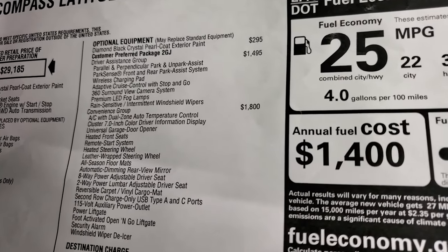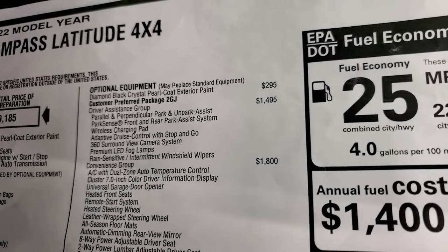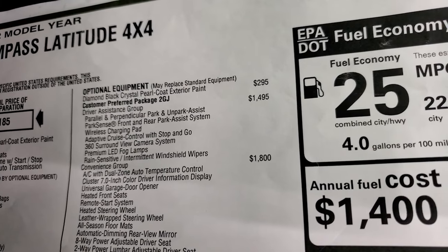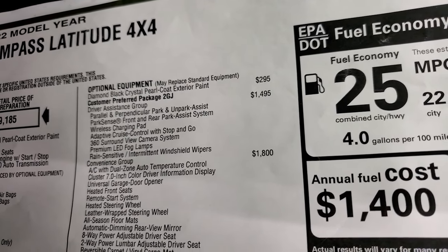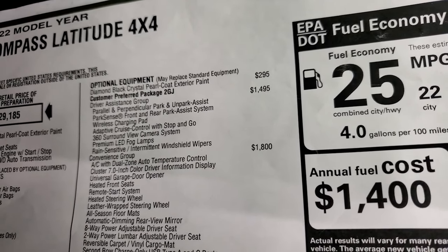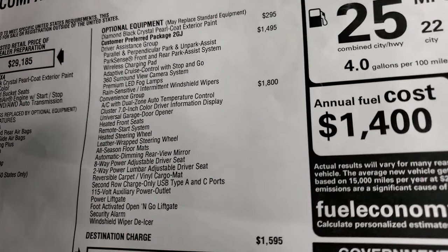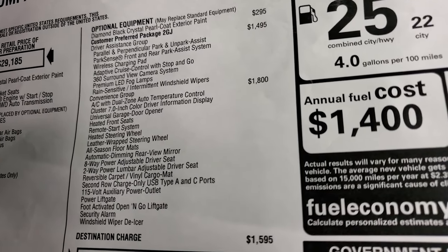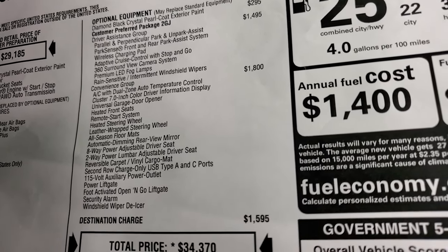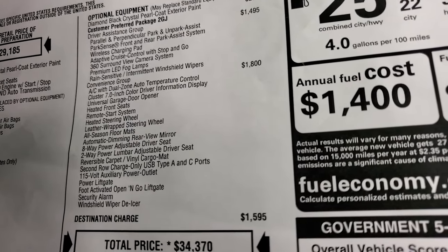The driver assistance group is $1,495 — I think that's a great deal for what you get: parallel and perpendicular park and unpark assist, park sense front and rear park assist system, wireless charge pad, adaptive cruise control, 360 surround view camera system, premium LED fog lamps, and rain-sensitive windshield wipers. That's a lot of stuff for $1,495 — just that 360 camera alone I think is worth it. The convenience group is $1,800, and includes AC with dual-zone auto temperature control and a 7-inch cluster display.